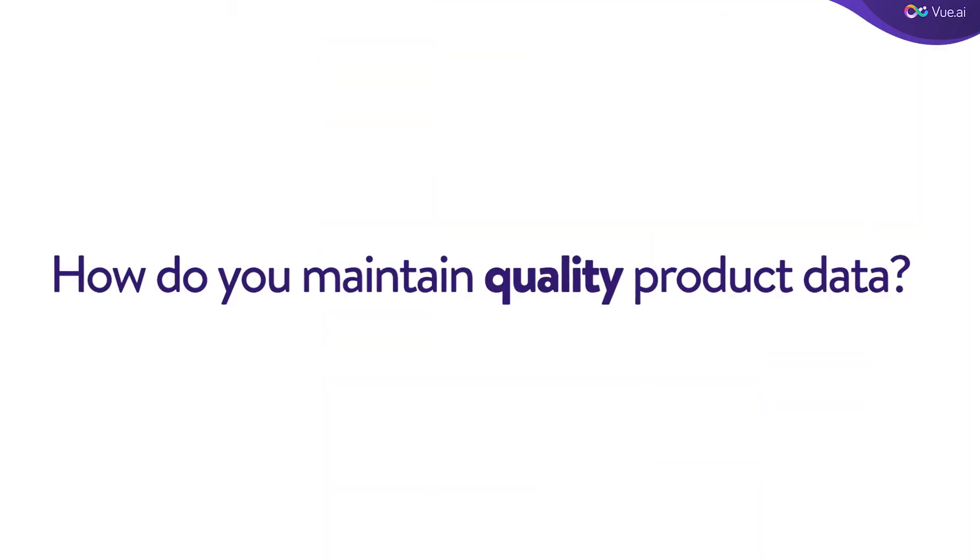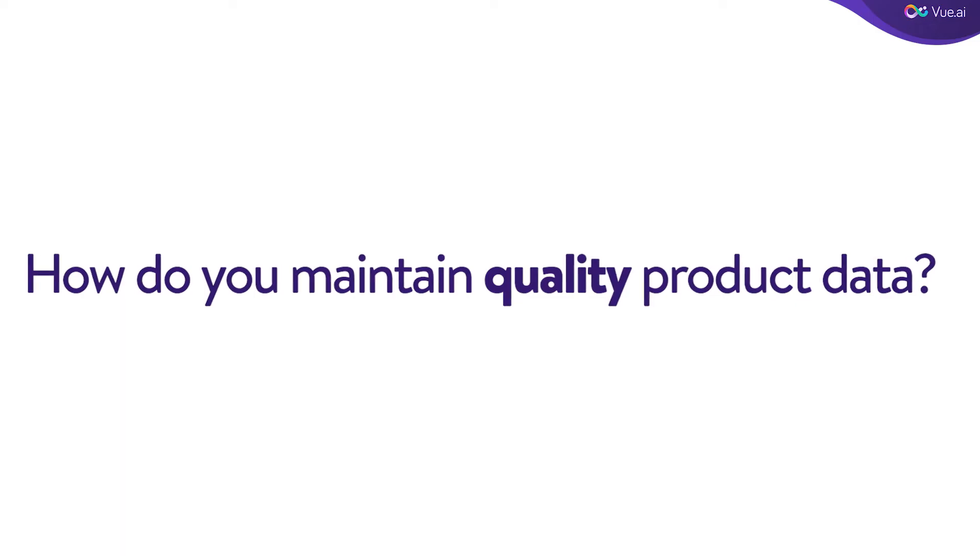With so much at stake, how do you maintain quality product data, especially when data is flowing in from multiple third-party vendors?